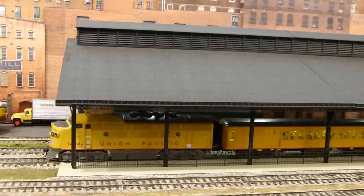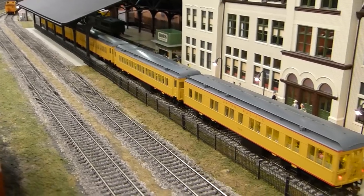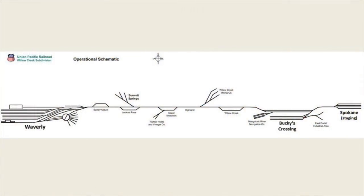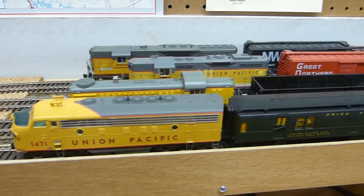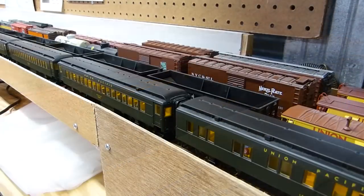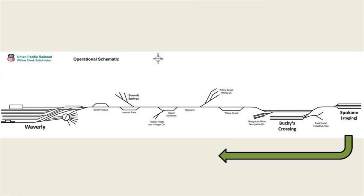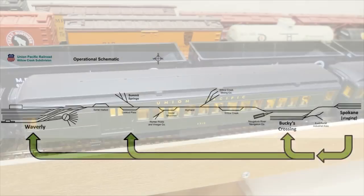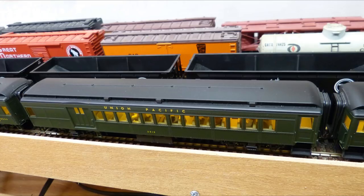We'll look first at operations of through passenger trains, of which there are two. The Lilac City Limited, shown here at the Waverly Station, is easy to recognize by its relatively more modern Union Pacific color scheme. Today the Lilac City Limited will run from Waverly to Spokane with a stop in Bucky's Crossing. The other through passenger train is the River City Limited, seen here in the Spokane Staging Yard. This train carries the traditional Pullman Green color scheme. Today the train will run between Spokane and Waverly, with a stop in Bucky's Crossing and one in Summit Springs. The consist of the River City Limited includes a combination baggage passenger car that services Summit Springs, as we'll see later in the video.